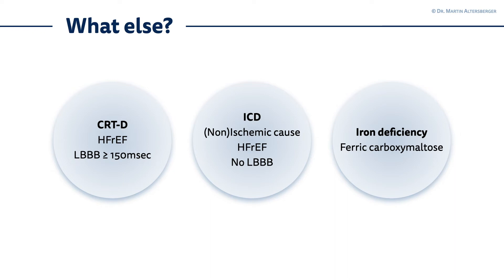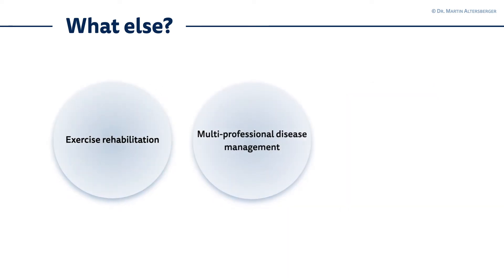Think about the ICD in non-ischemic and especially in ischemic causes of heart failure with reduced ejection fraction in cases where there is no left bundle branch block present. In patients with heart failure with reduced ejection fraction, it's also important to think about iron deficiency. We can also send them to exercise rehabilitation. Multi-professional disease management is very important, and in younger patients it's important to think about heart transplantation.